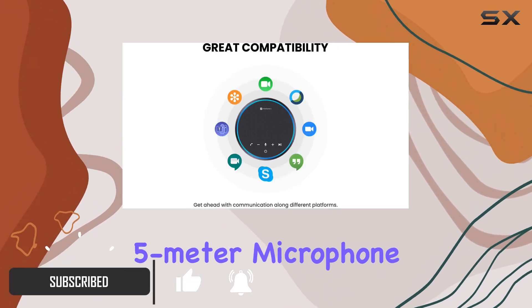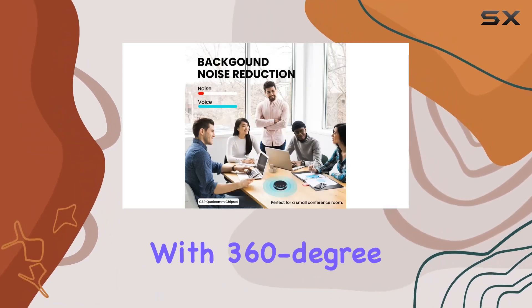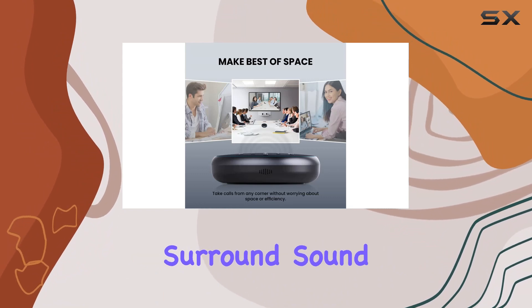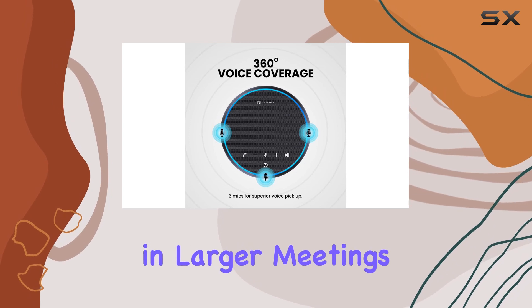The 5-meter microphone coverage ensures that you can move around without compromising call clarity. With 360-degree voice coverage, the omnidirectional microphone captures surround sound voices, refining them for utmost clarity, even in larger meetings.